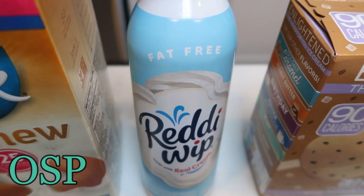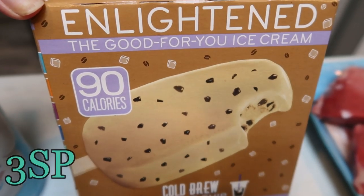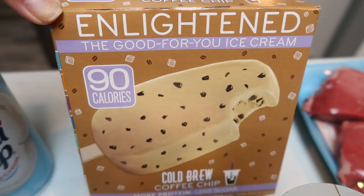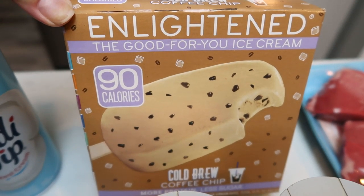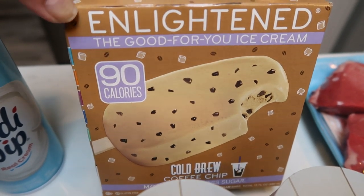This is a new item I decided to try — I've heard these are excellent. This is the Enlightened Cold Brew Coffee Chip ice cream bar. Coffee and ice cream, and these are only three Smart Points for the entire ice cream bar. I wanted to give those a try, I can't wait — I'll have to report back and let you guys know how these are.